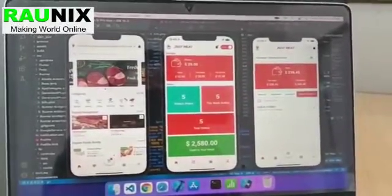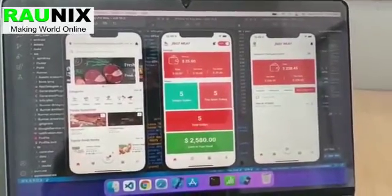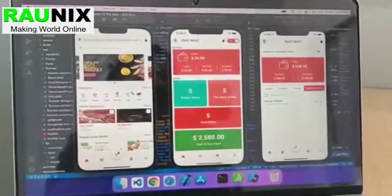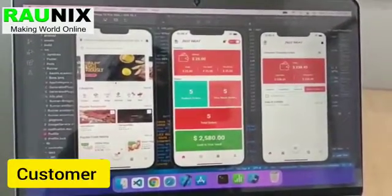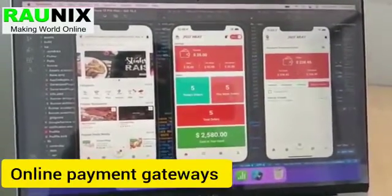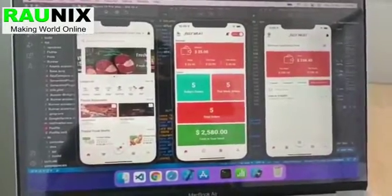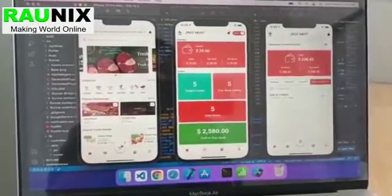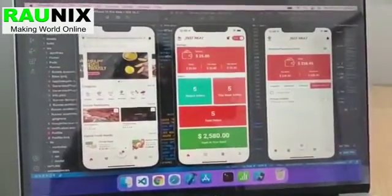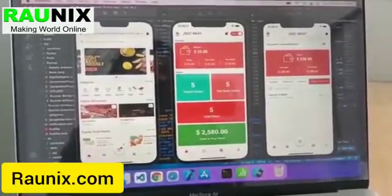Hi everyone, this is Pooja Gawal from Ronix and today we are going to discuss about our latest launch — a meat delivery multi-vendor application. This is a complete combo of customer, seller, and driver application with live location, online payment gateway, push notifications and all the latest features of a multi-vendor food delivery and meat delivery application. If you are looking for an application like this for your business, you can directly contact us. The details are showing on your screen or you can also visit Ronix.com.